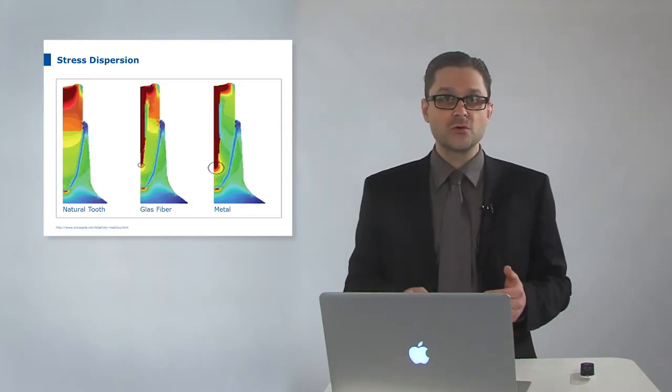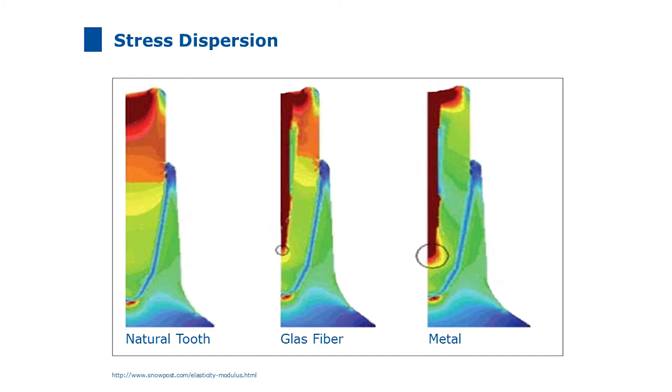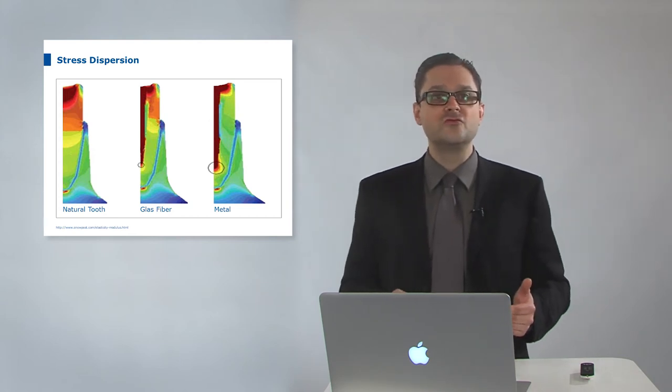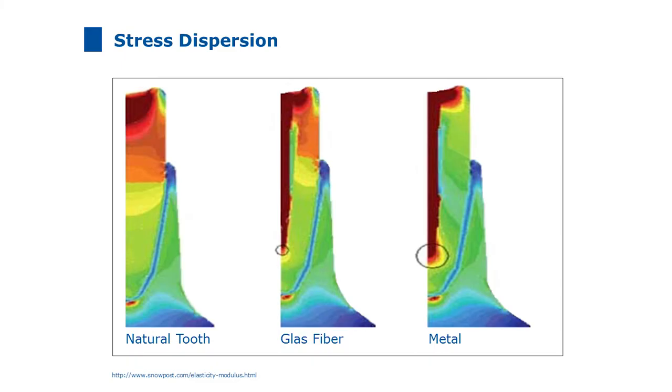The harmonized flexibility of the post and the dentin avoids stress peaks and fractures. The finite element simulation shows stress distribution under bite forces with three scenarios: a natural tooth, a tooth with a glass fiber post, and a tooth with a metal post. The tooth with a glass fiber post shows nearly the same effects as the natural tooth — the post and the residual tooth structure harmonize when forces are applied. Glass fiber post and natural teeth compensate bite forces with similar stress distribution, minimizing stress peaks and avoiding root fractures. The metal post shows a different stress distribution pattern and bigger stress peaks, especially in the delicate apical area, which can cause root fractures.